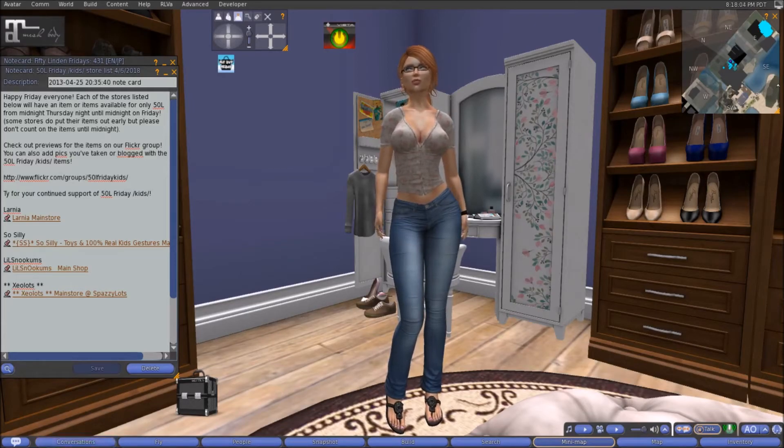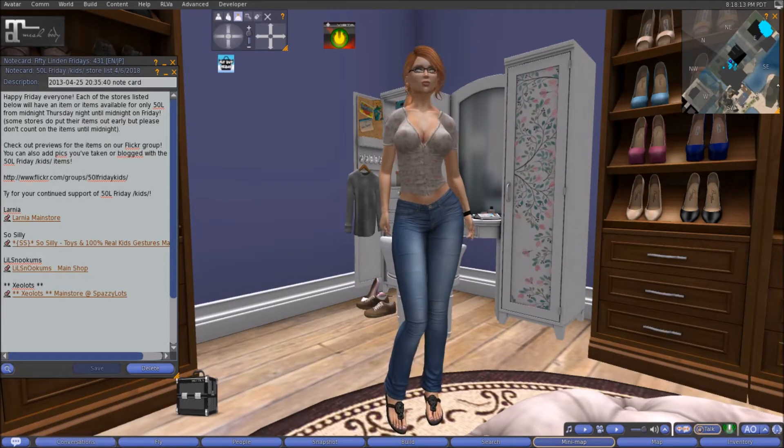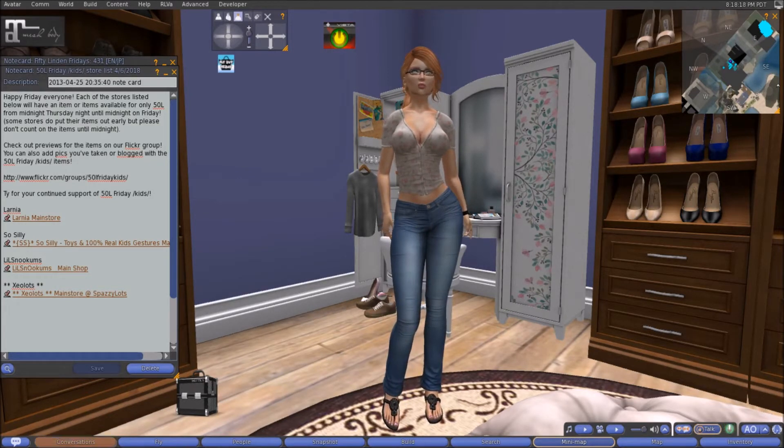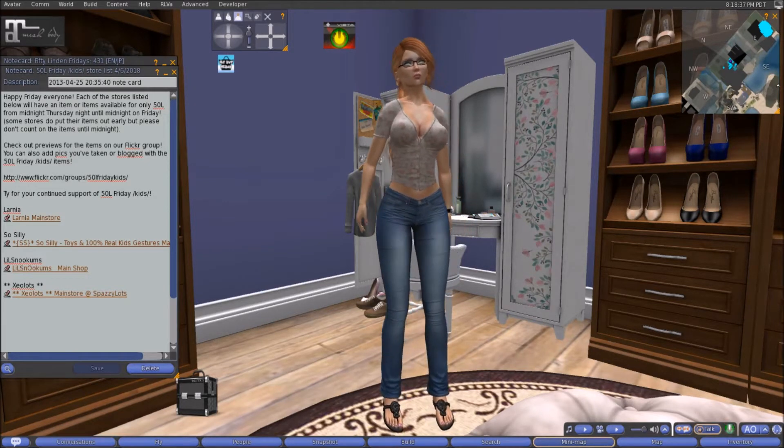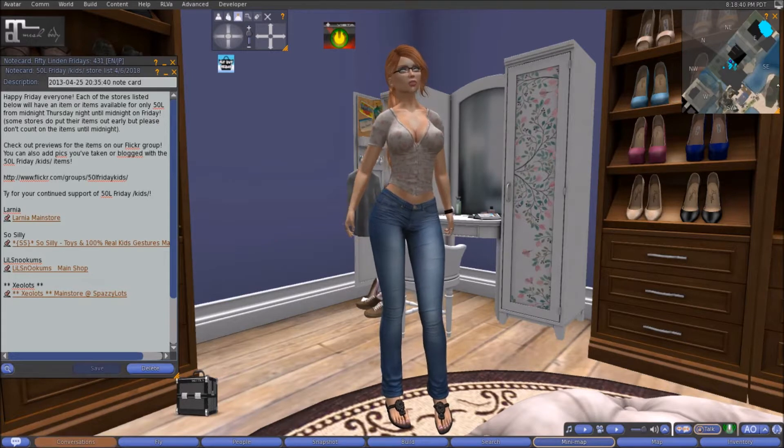Howdy my sassy gals and welcome back to my channel. If you are new here, hi hello, my name is Lydia. I hope you stay a while. What is today? It is Friday — and what is Friday? It is shopping day for those of us who like to find a bargain and get stuff that originally cost 600 linens for 50 linens.